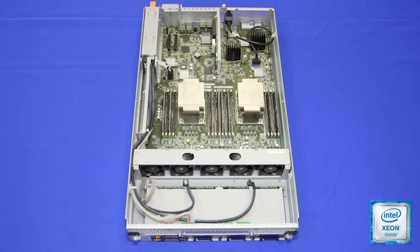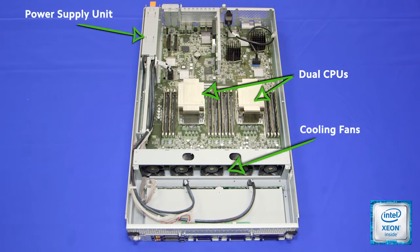Each module of NEC's fault-tolerant servers is dual socket capable for the Intel Xeon processors. Cooling fans and an 800-watt power supply unit that is 80 Plus Platinum certified ensure optimal energy efficiency. The Gemini engine chipset operates the system modules in lockstep to deliver complete redundancy and protection of the CPU, memory, and I/O subsystems.